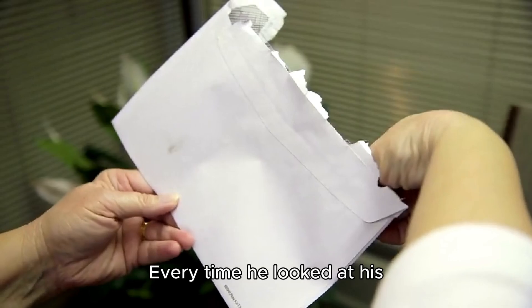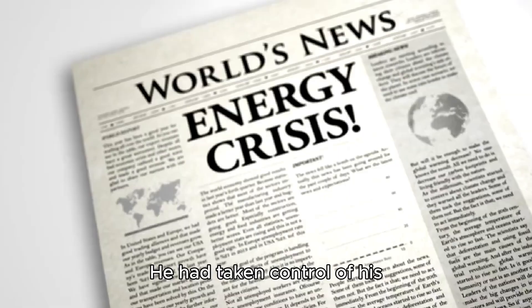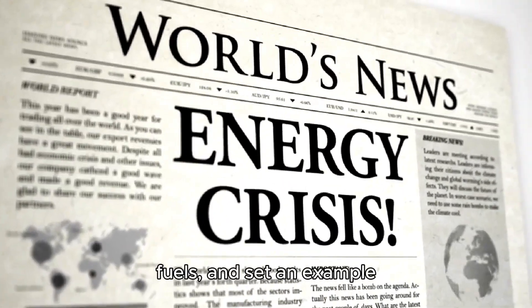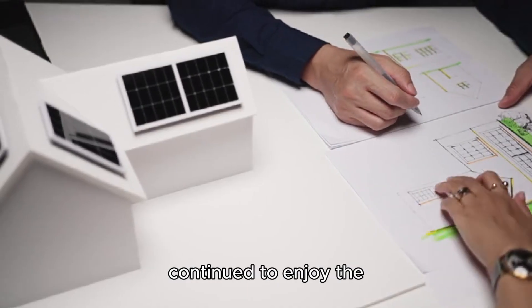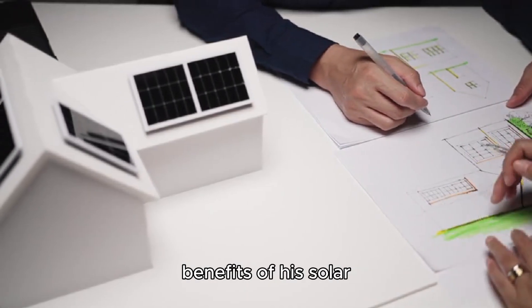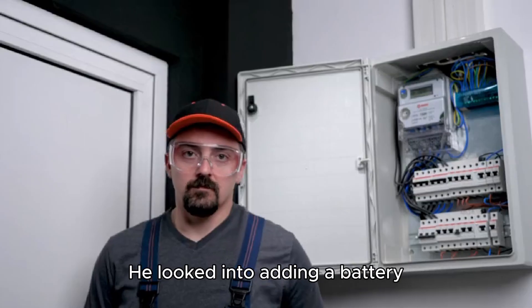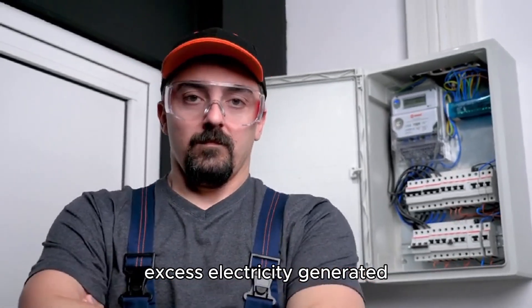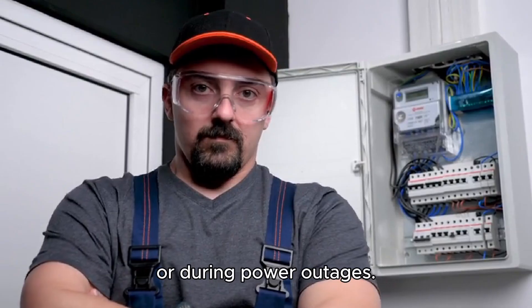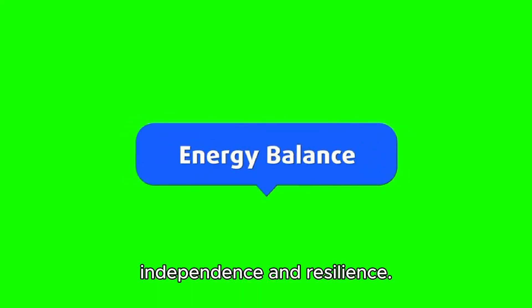Every time he looked at his electricity bill and saw the drastically reduced amount, he couldn't help but smile. He had taken control of his energy consumption, reduced his reliance on fossil fuels, and set an example for others to follow. Mr. DIY continued to enjoy the benefits of his solar power system and began to explore other renewable energy technologies. He looked into adding a battery storage system to his setup, which would allow him to store excess electricity generated during the day for use at night or during power outages. This addition would further enhance his energy independence and resilience.